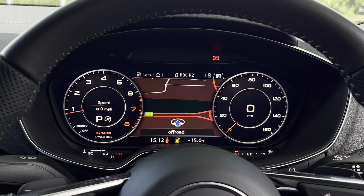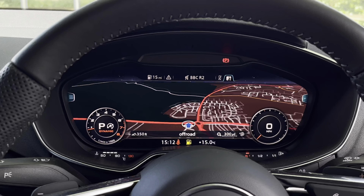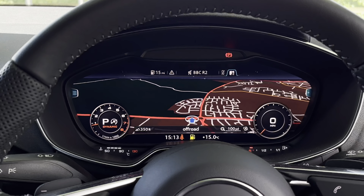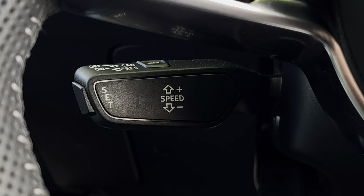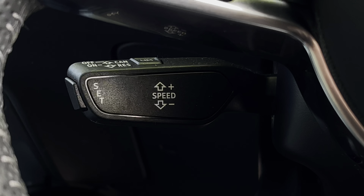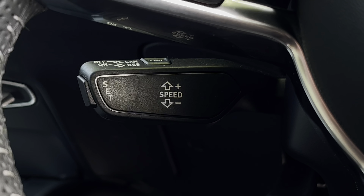Looking above, we have the virtual cockpit display, which features two digital dials on the side of that central screen, which also helps with your navigation and can be altered by pressing the view button on the left-hand side. Below the steering wheel, we do also have the speed limit assist and the automatic cruise control, which is perfect for those longer journeys.